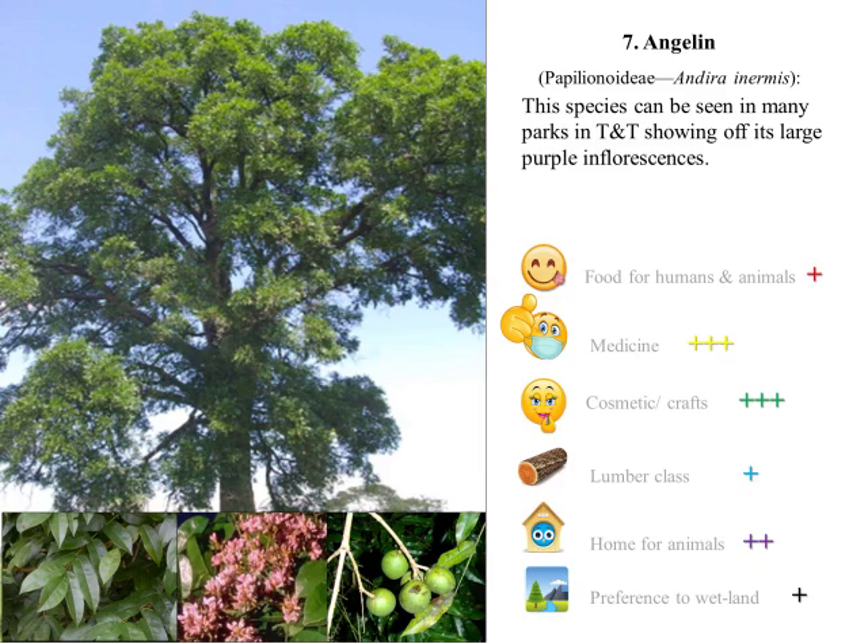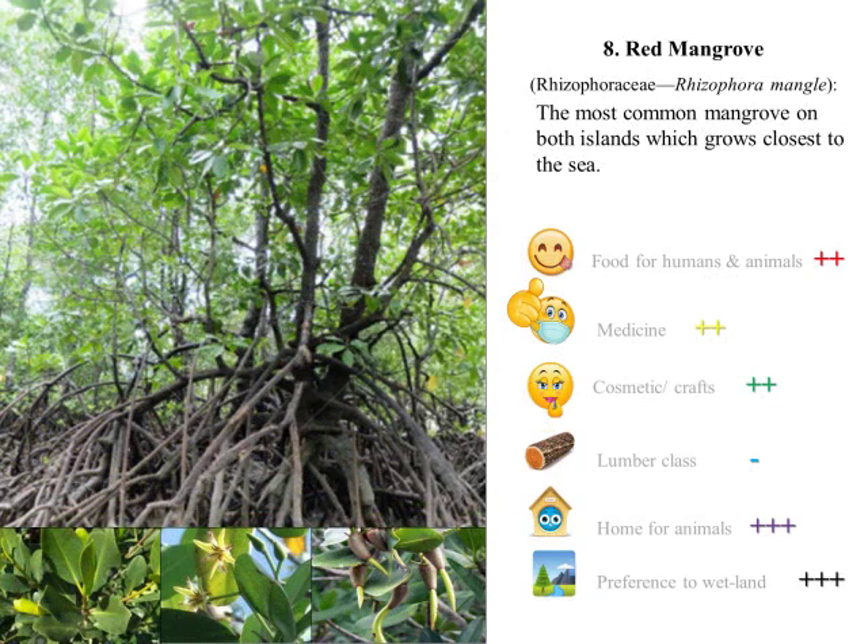Number eight: Red mangrove is the most common mangrove species on both islands, which can easily be seen protecting the shoreline. The bark is used for treating hemorrhoids, diarrhea, and even bladder diseases.